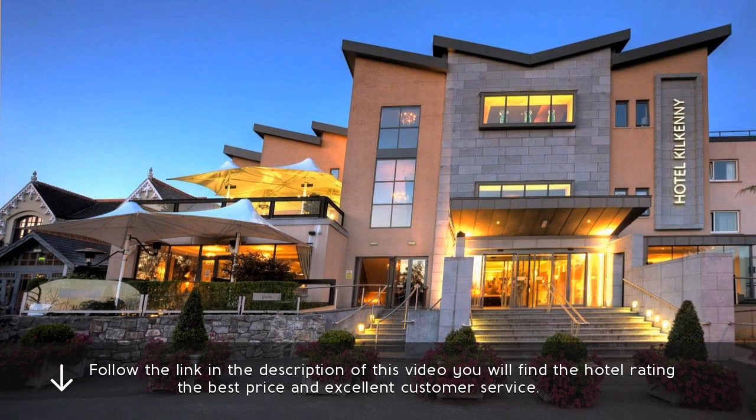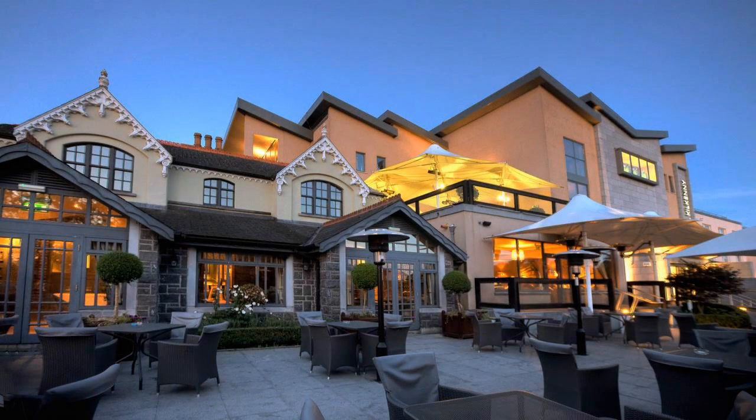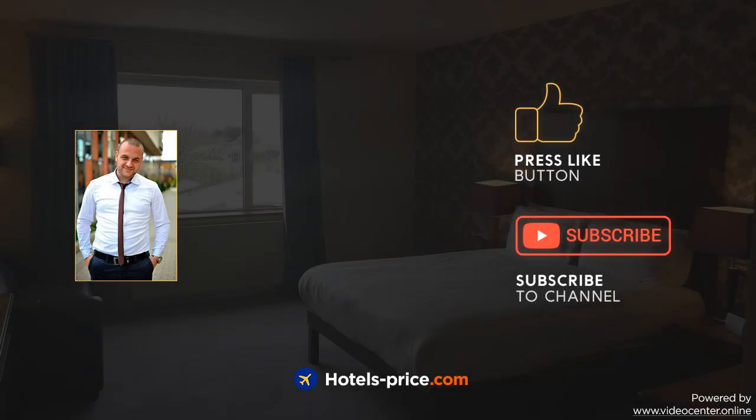Follow the link in the description of this video — you will find the hotel rating, the best price and excellent customer service. Our team did a lot of work to create this video. Press like and subscribe to our channel.